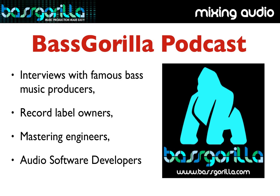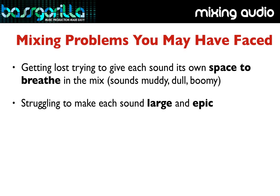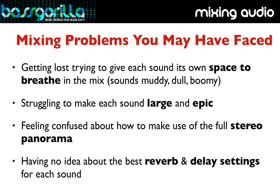If your experience is anything like mine, you probably struggle like mad with your mixdowns. It can be extremely tough to get a crystal-clean, beautifully mixed-down song. Problems you may face are things like getting lost trying to give each sound its own space to breathe in the mix, your mixes sounding muddy, dull, or boomy, and struggling to make each sound large and epic.